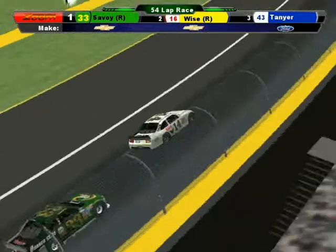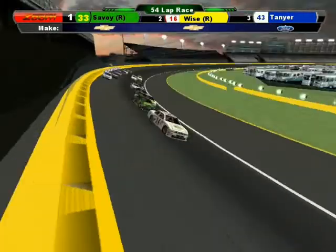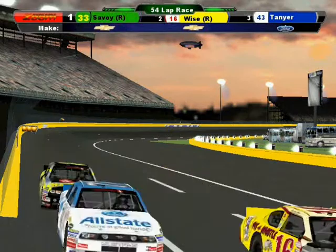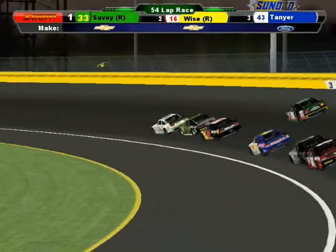Good start. BJ Berlin gets a nice start going into turn number one. Here comes Harlan Savoy. Sliding up all the way to the outside is that entire outside line — that was David Tainer in the 43 car. Now down the back stretch into turn number three, here comes Savoy on the inside.